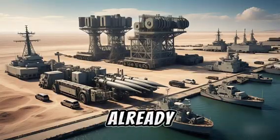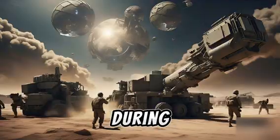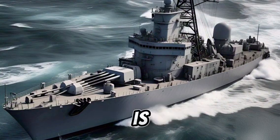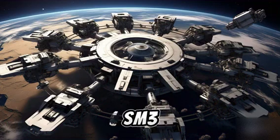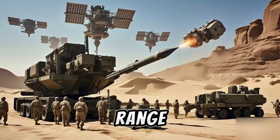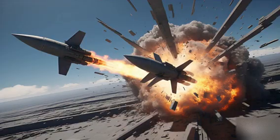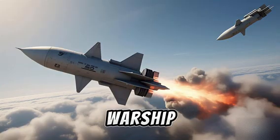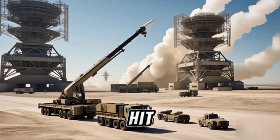THAAD, already operational in Guam since 2013, intercepts missiles during their terminal phase when they re-enter the atmosphere. But now, Aegis Ashore will take Guam's defense to the next level. It brings SM-3 and SM-6 interceptors capable of hitting medium and intermediate-range ballistic missiles — even hypersonic glide vehicles. Aegis Ashore in Guam essentially replicates the defensive power of a warship, planted firmly on land and always ready.